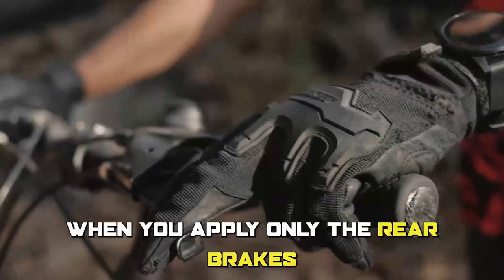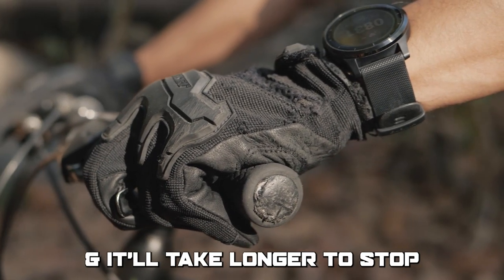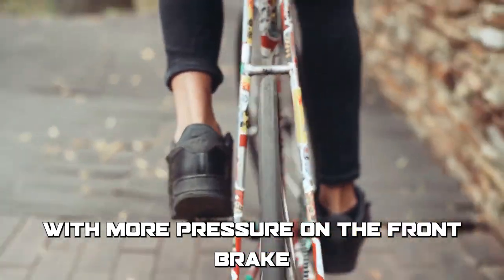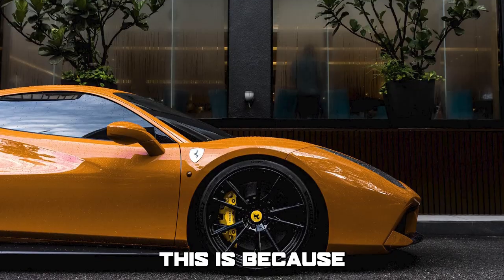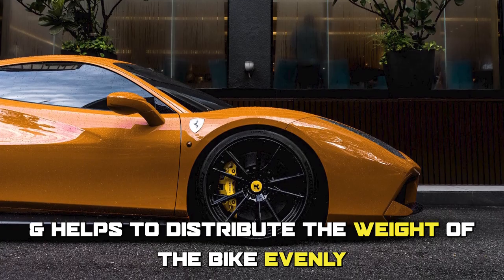When you apply only the rear brakes, the bike may skid and it'll take longer to stop. But when you use both the front and rear brakes with more pressure on the front brake, the bike stops quickly and smoothly. This is because the front brake provides more braking power and helps to distribute the weight of the bike evenly during braking.